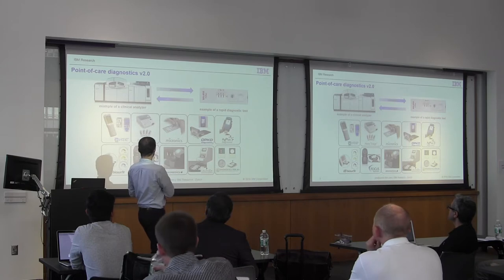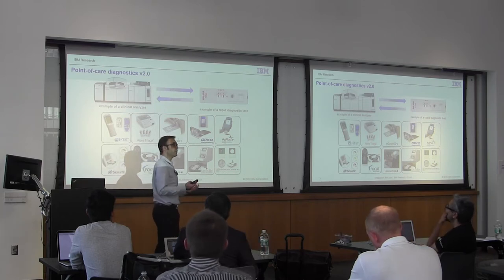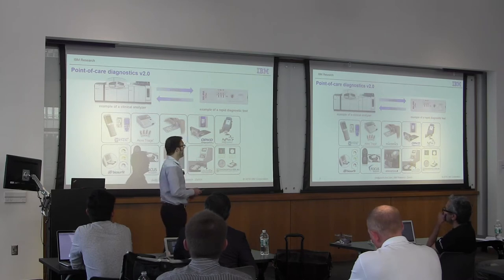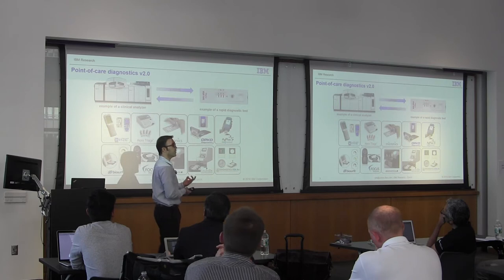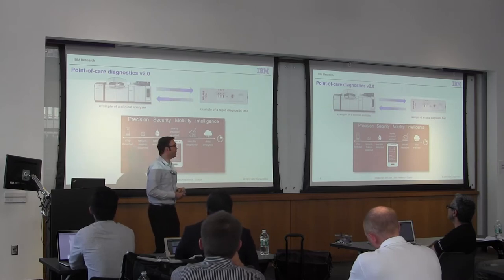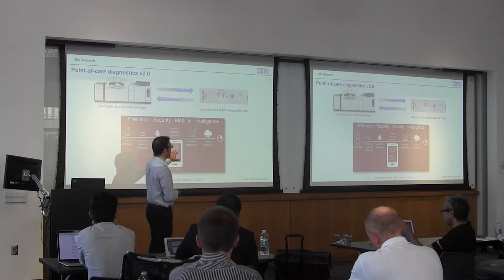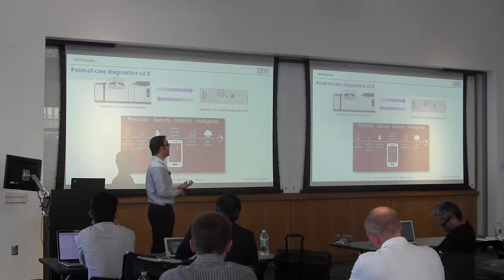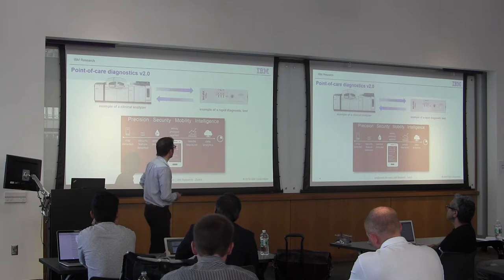Some use lab-on-a-disc technologies, some use plastic cartridges, and in the case of iStat they use state-of-the-art silicon technologies. In our research at IBM we have a similar motivation: using microfluidics to enhance sensitivity and make more portable and connected diagnostics. But we also want to add a few more functions — like security, which is very relevant for this workshop, more smartphone connectivity to enhance interactivity with the user, and we leverage IBM's strength in data analytics and cloud computing to send data to our analytics platforms.